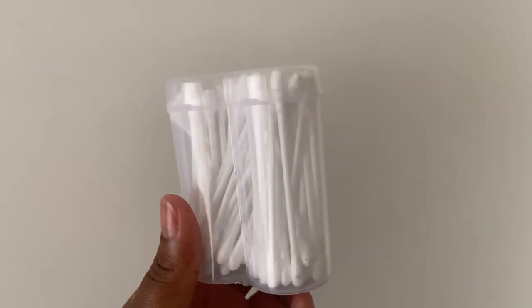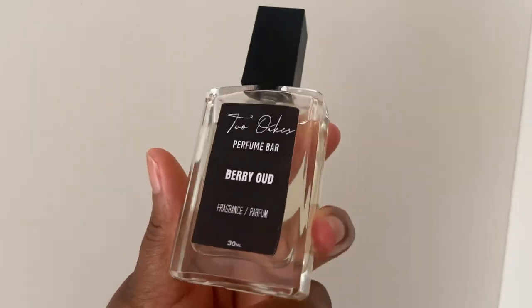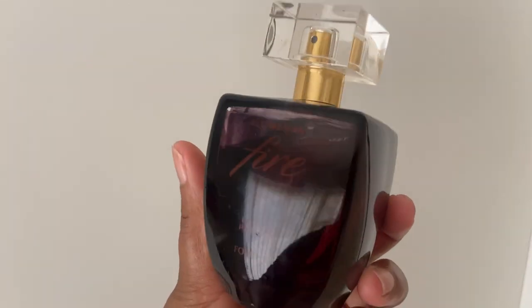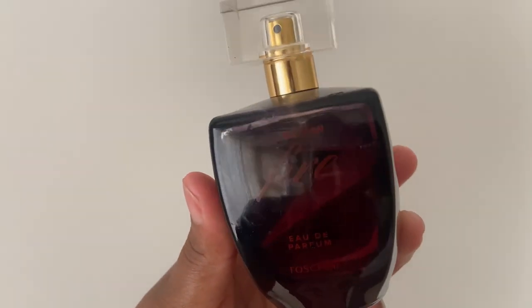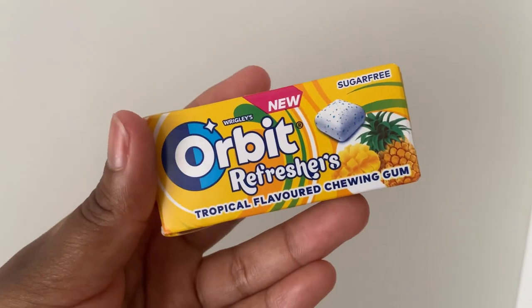Ladies, you can't be a beautiful girl out here that stinks. Please don't forget to clean your ears and use wipes, and of course smell good. You can use any perfume — I don't really use expensive perfumes. I recommend any scent that has vanilla, oud, or wood — those are my favorites. And of course, gum — you can't have bad breath. And that's it, I'll see you in my next video!